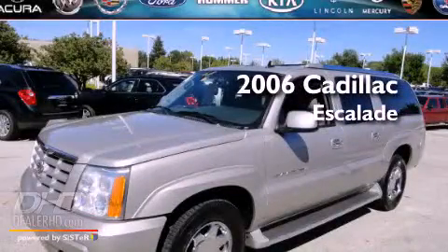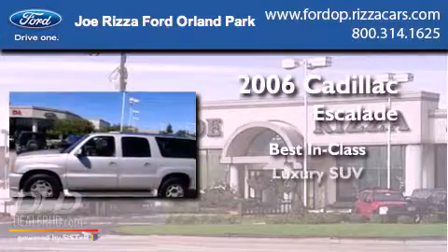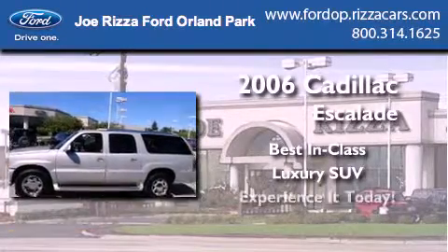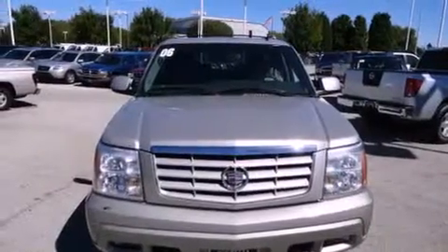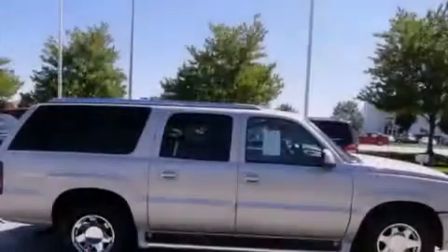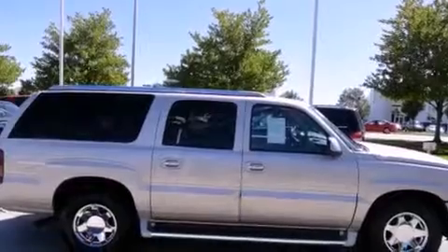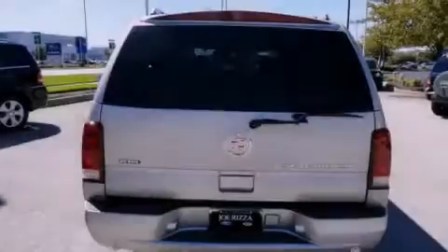This is a 2006 Cadillac Escalade. Its top features and packages include the entertainment package, a navigation system, a DVD entertainment center, a Bose stereo system, and heated seats that can warm you up in seconds, keeping you and your passengers comfortable the whole trip.